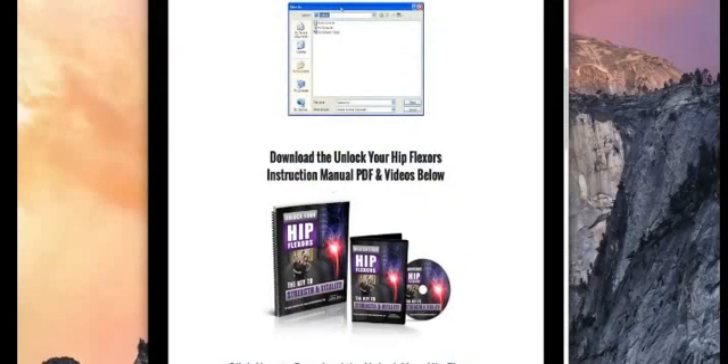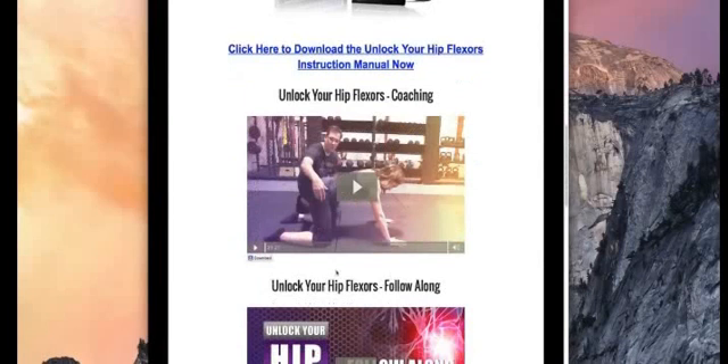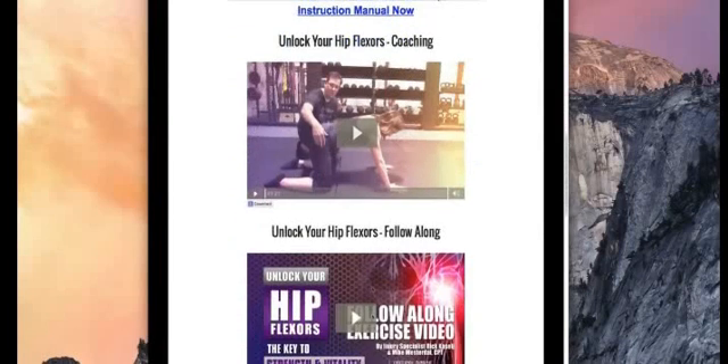It comes with the manual that you see here — you just click on this to download. It also comes with two videos. In the first video, he coaches you step by step on how to actually improve hip flexibility. The second video is a rolling 11-minute video of all the movements you need to do in order to improve that flexibility.